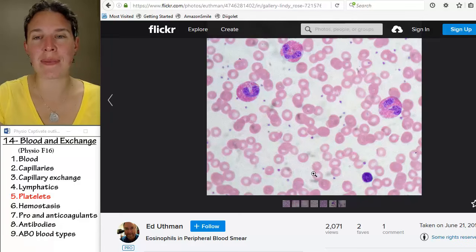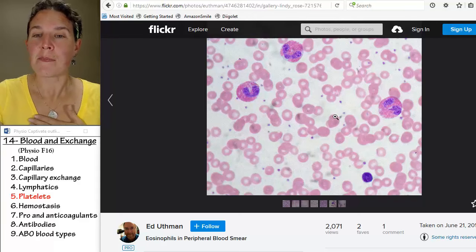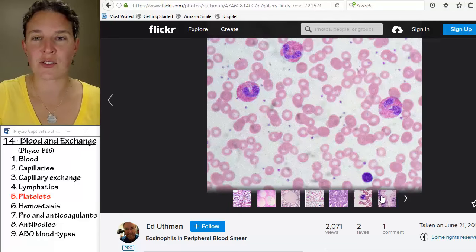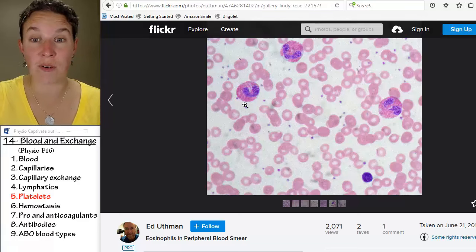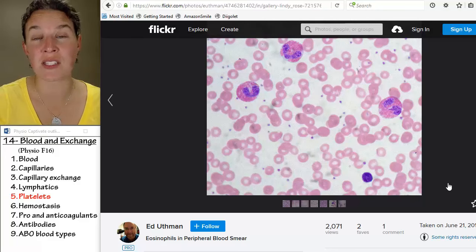Platelets — I'm back to histo land, back to feel good happy land — because I wanted to remind you of what platelets actually look like. These things look like dirt on your slides. Remember back in the day when you were doing the Easter egg hunt for blood cell types, and the platelets looked like dirt?